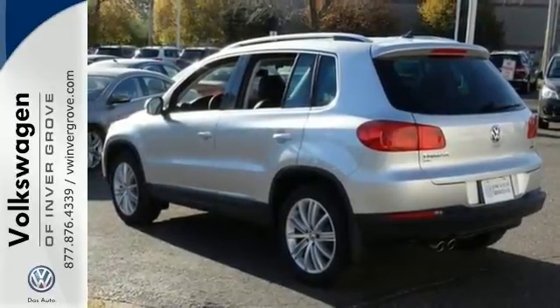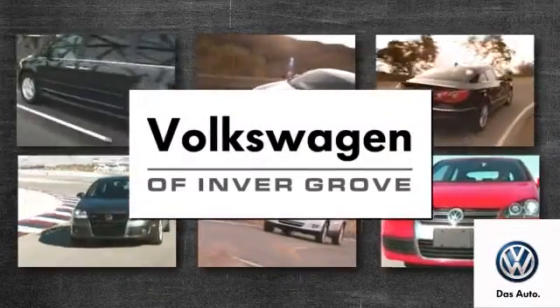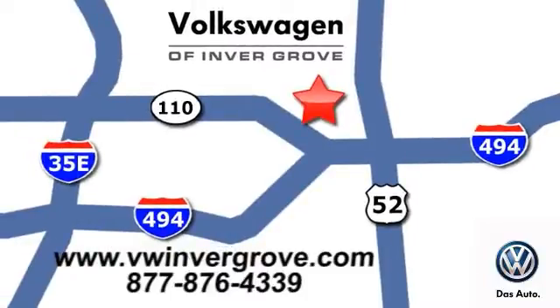Come by to take a look for yourself today. Volkswagen of Invergrove — it's better here and we'll prove it. We are conveniently located at 1325 50th Street East in Invergrove Heights, Minnesota.